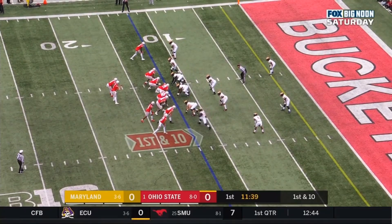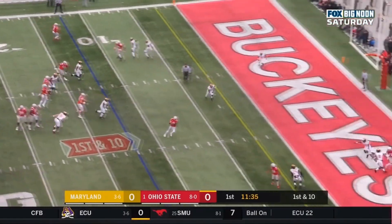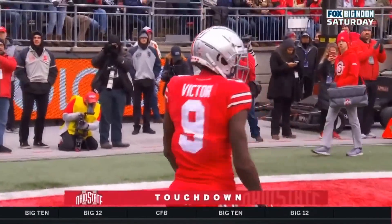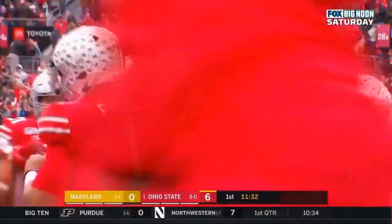Fields eyeballs the defense, awaits the snap from Josh Myers. He gets it, looks to throw, and fires right side where it is caught. Victor to the 5, to the end zone. Benjamin Victor on a 12-yard touchdown catch from Justin Fields, and the Buckeyes score first on the first possession.